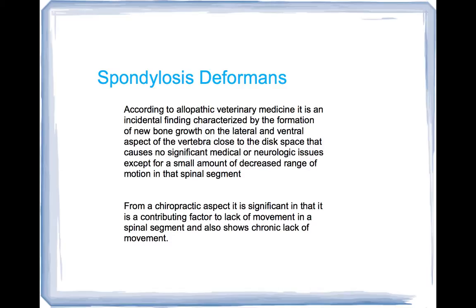From a chiropractic aspect, it is completely significant because it is a contributing factor for lack of movement in a spinal segment, and it also shows that there's been a chronic lack of movement. As the joints don't move as much and there are chronic issues in that area, the body tries to stabilize it by forming this new bone growth. That's spondylosis deformans.